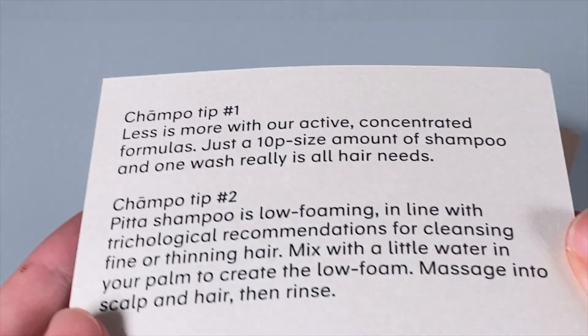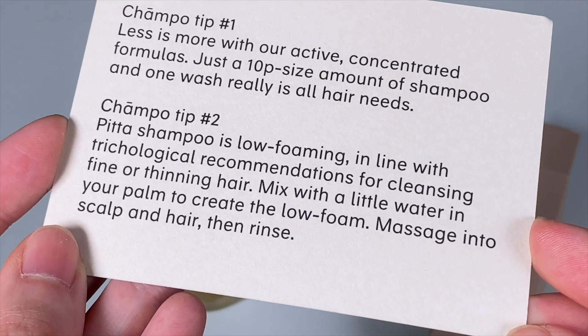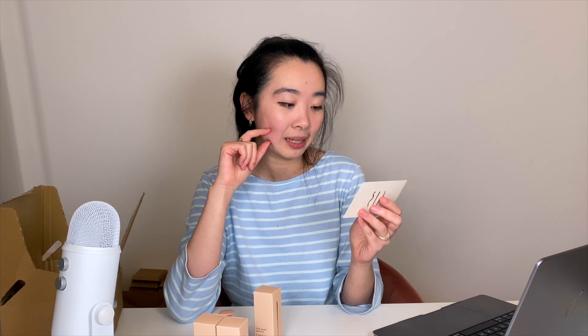When it's in a ponytail you can really see the bald areas. If it goes well I'll do the rest of my hair too, because at the moment it's also shedding like nobody's business. Reading the tips: tip number one is less is more — with the active concentrated formula, just use a 10p-sized amount of shampoo, which is about two or three drops, and one wash is really all the hair needs. Tip number two covers the Pitta shampoo, which is low-foaming in line with trichology recommendations for cleansing fine or thinning hair — mix with a little water in your palm, massage into scalp and hair, then rinse.